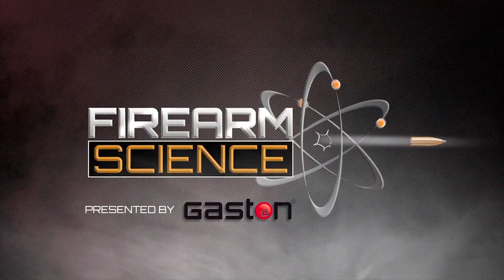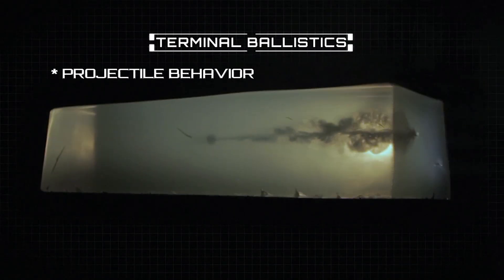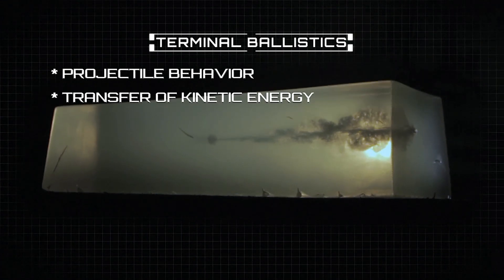There is nothing better than being right on target. But what actually happens to the bullet when it reaches the point of impact? Terminal Ballistics is the study of how a projectile behaves and the transfer of kinetic energy when it hits the target.